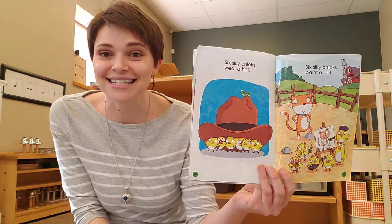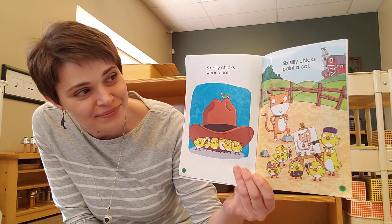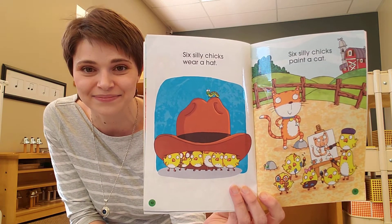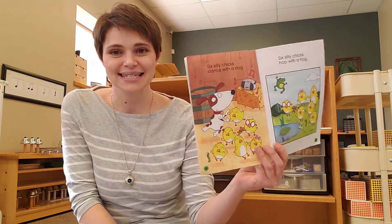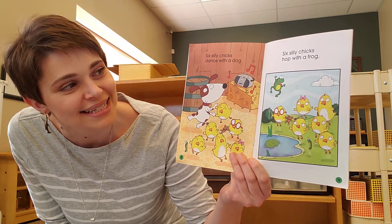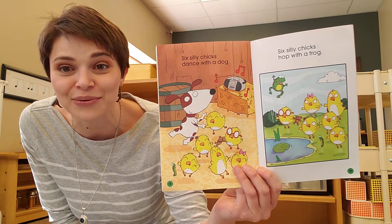Six Silly Chicks wear a hat. Six Silly Chicks paint a cat. Six Silly Chicks dance with a dog. Six Silly Chicks walk with a frog.